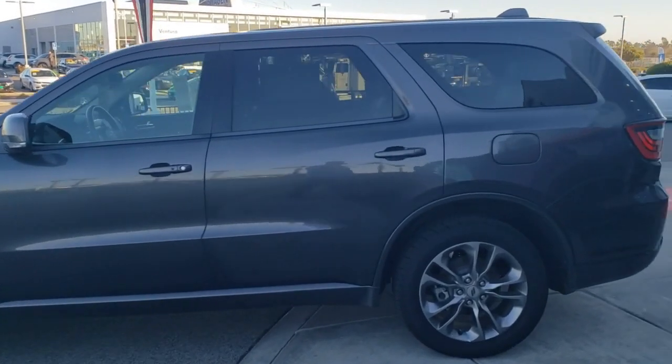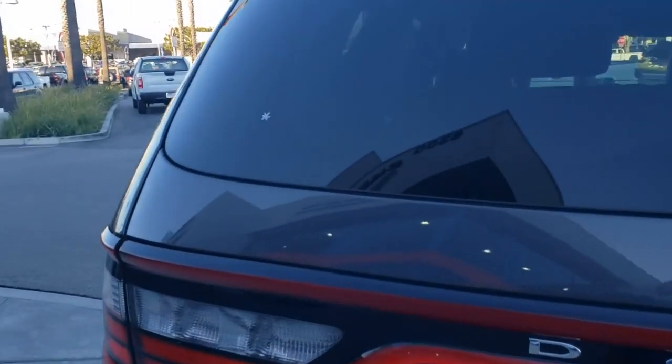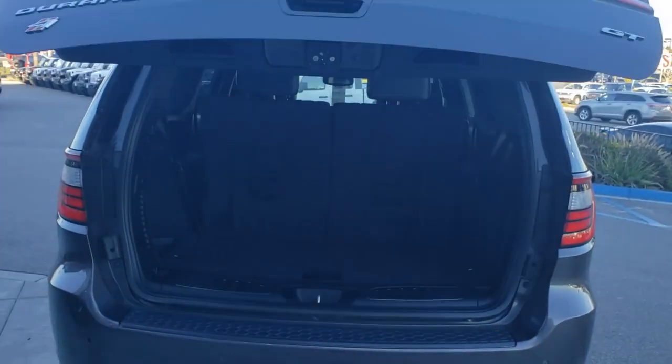As a certified Dodge, you get the peace of mind of a 125 multi-point inspection by a certified Dodge technician, a 3-month, 3,000-mile limited warranty, and an 84-month, 100,000-mile powertrain limited warranty.